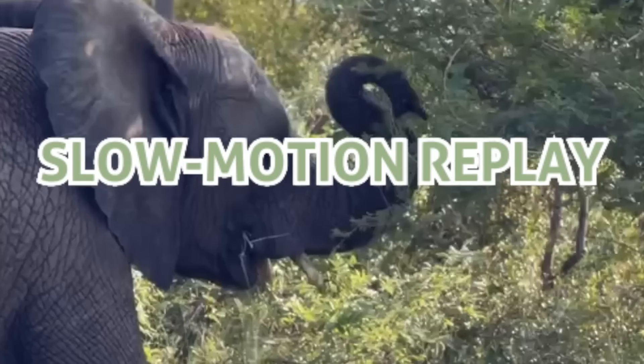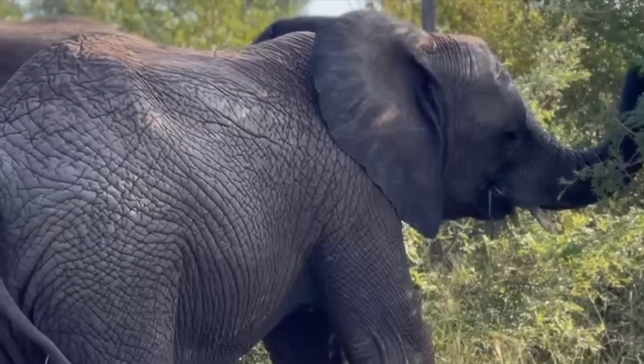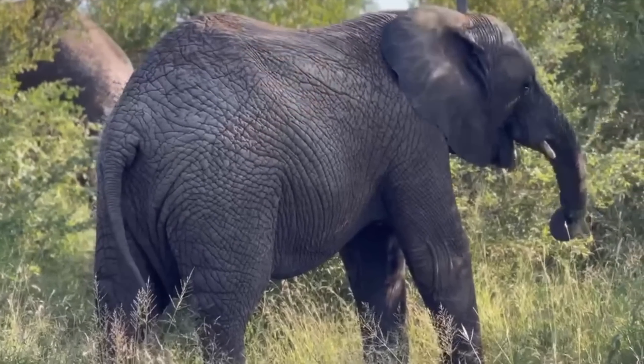We see here little Tamisa, a rescued calf, and she is seen from a bit further back, but you can, through the bushes, see her taking it easy while she enjoys plucking leaves.